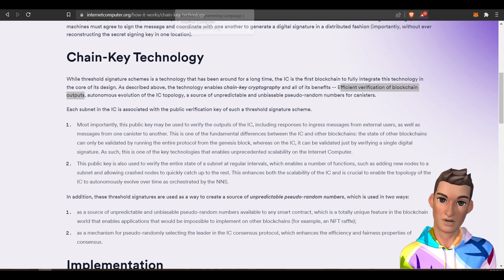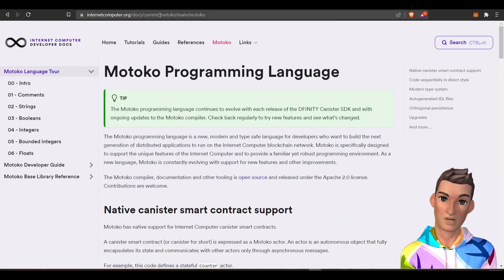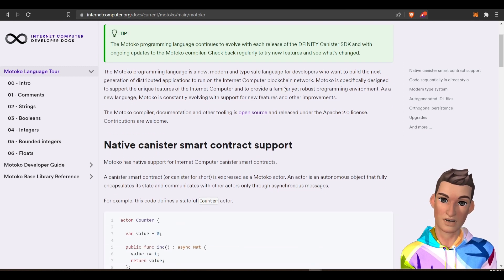They've also created their own programming language. You can read more about that or Google the Motoko programming language. It looks like it supports something called canister smart contracts, and I will not attempt to explain it.